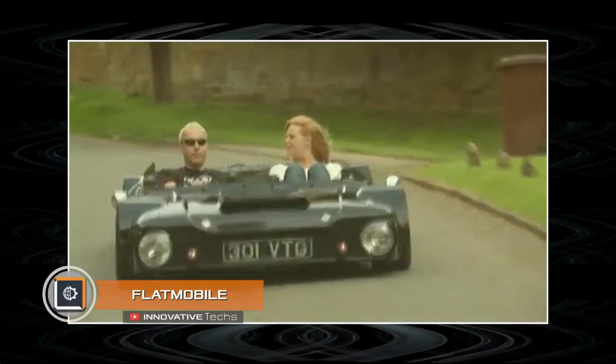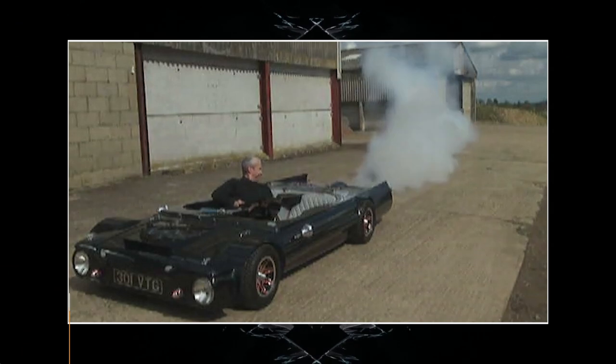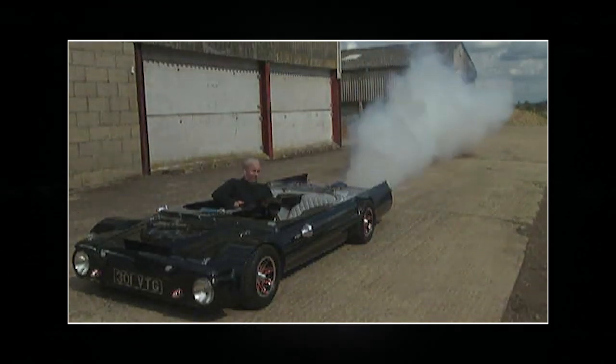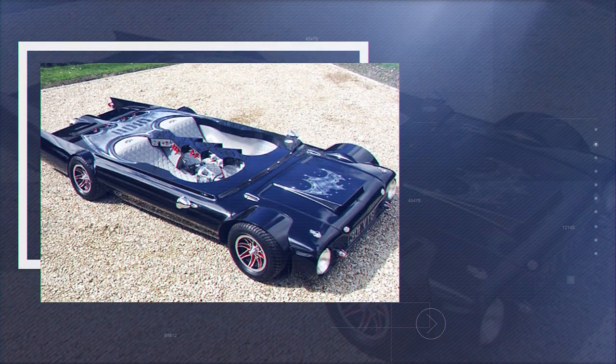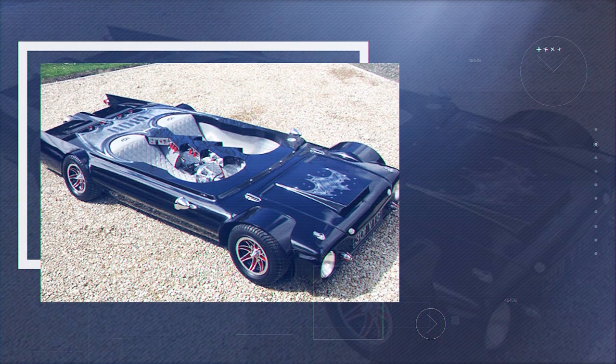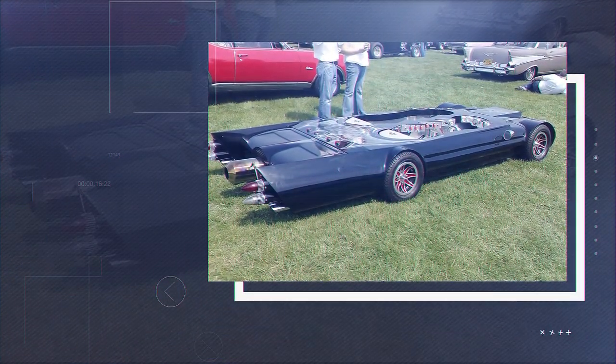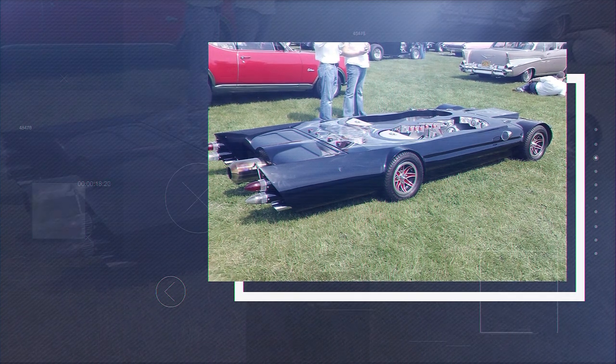Flat Mobile. The height of the car is 19 inches, its length is 145 inches, and its width is below 65 inches. Here is the flattest car in the world, which has received the quite expected name Flat Mobile. The creator of this stunt is famous engineer Perry Watkins, who regularly shocks the public with strange projects.